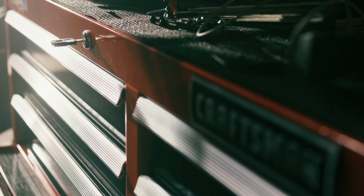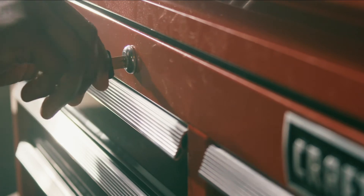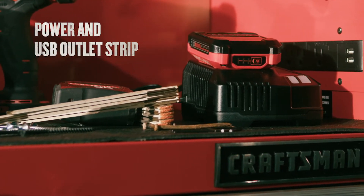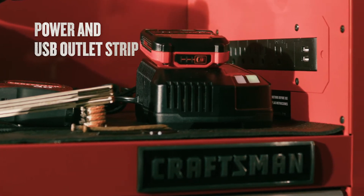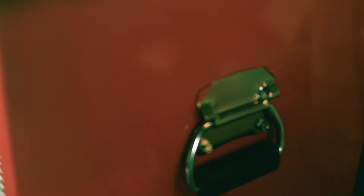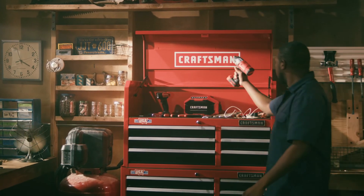Ball bearings ensure that the drawers won't slam shut, while an internal locking system protects your belongings from theft. It also includes a large charging area under the lid so you can power up your tools and devices as needed. Plus, embossed mats and full-grip handles add to the well-crafted design.